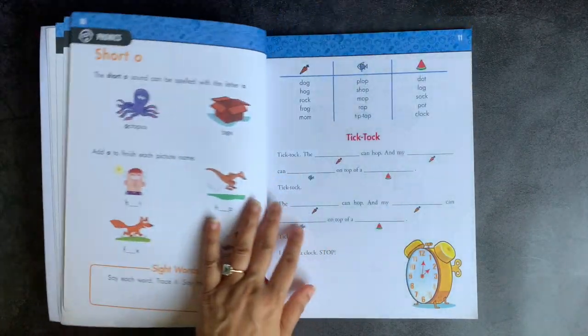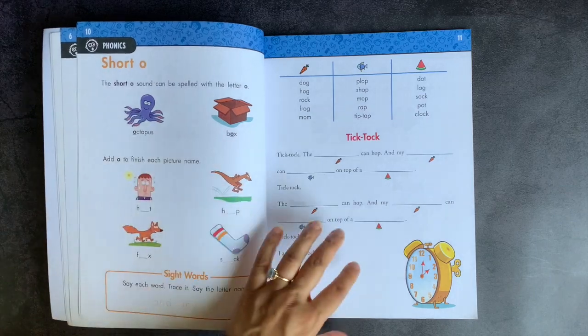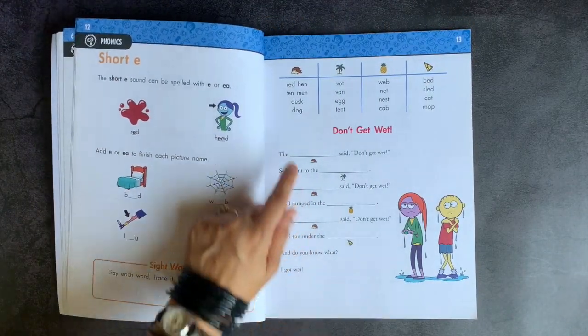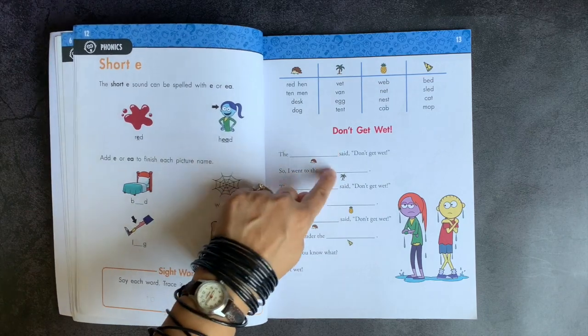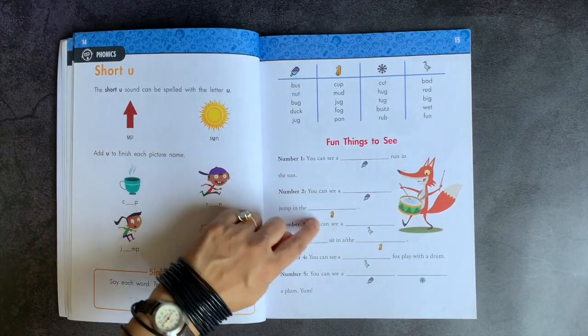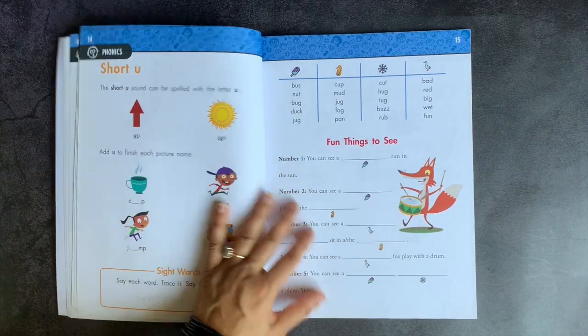This is a book that students can do entirely on their own. We're going through short I, short O, short E — the stories are becoming a little longer. The student has about six words to fill in, and here it's a little bit more — nine words to fill in for short U.